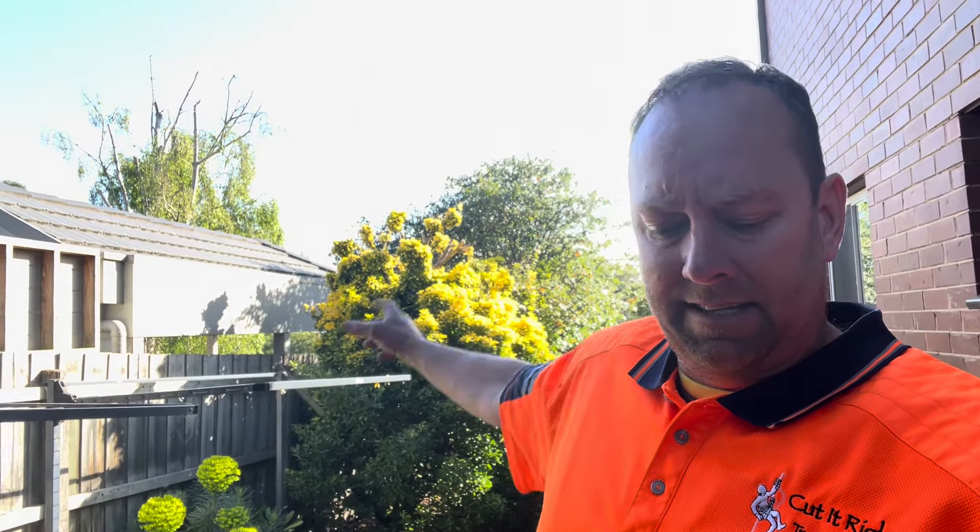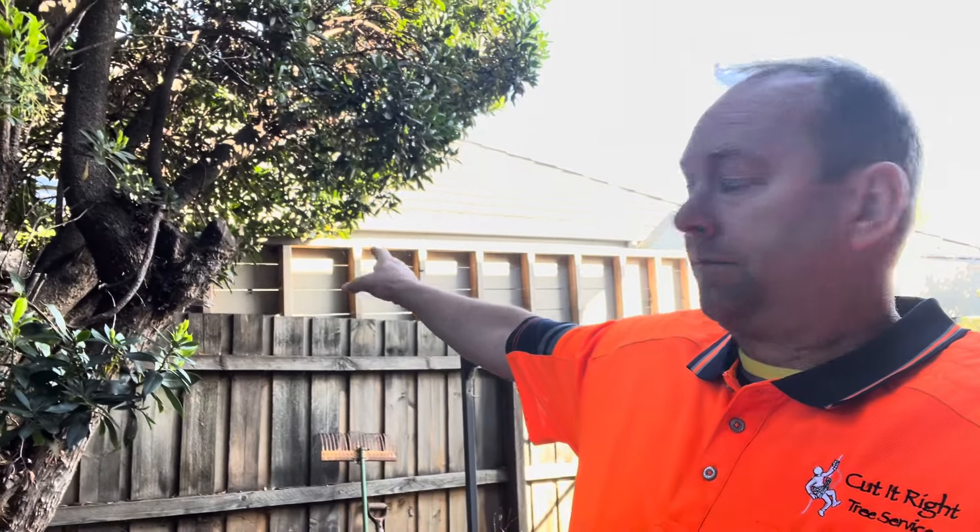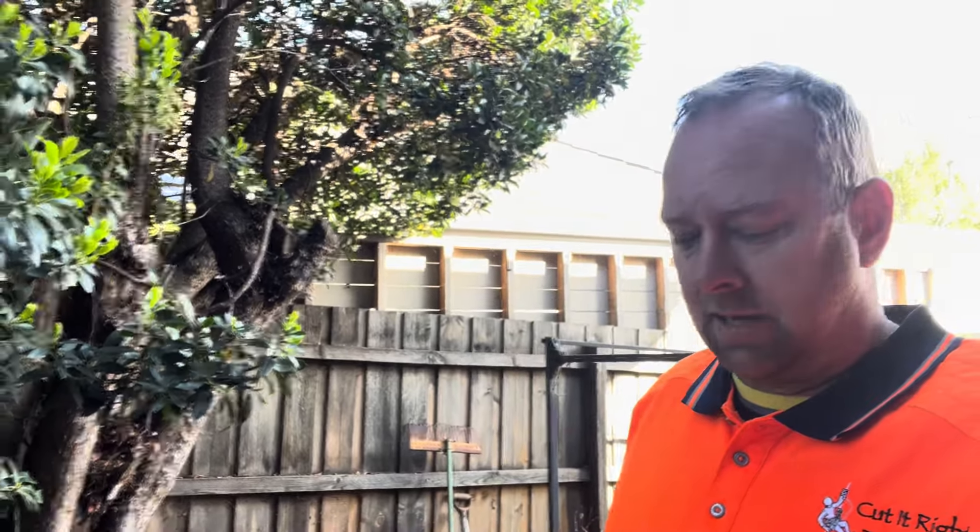Good morning, it's Quinton, Cut It Right Tree Service. We're here in Frankston, opposite the beautiful Botanic Gardens. We've just got a tree here — the neighbour has lived over the other side of the fence for at least 30 years.